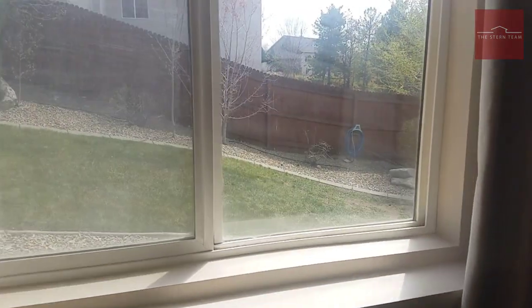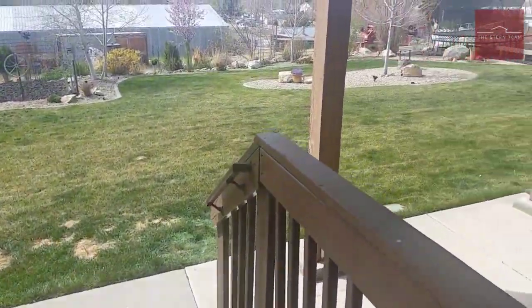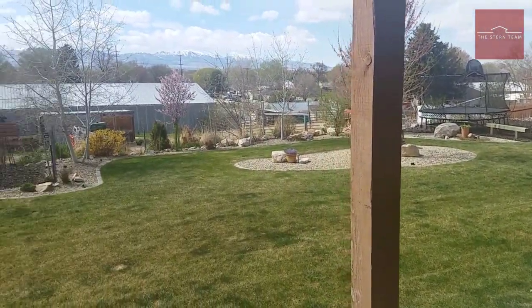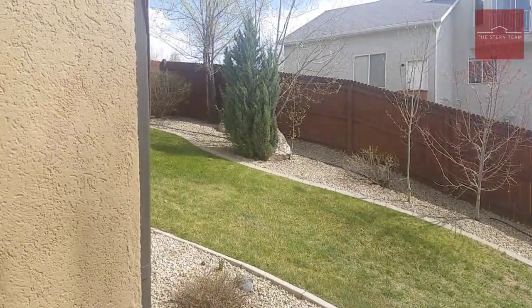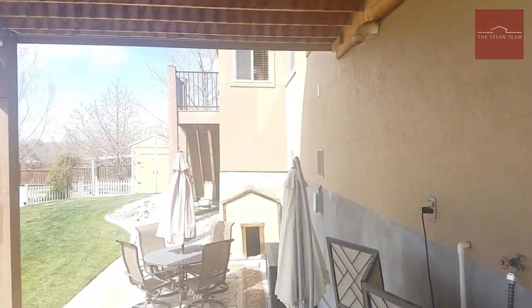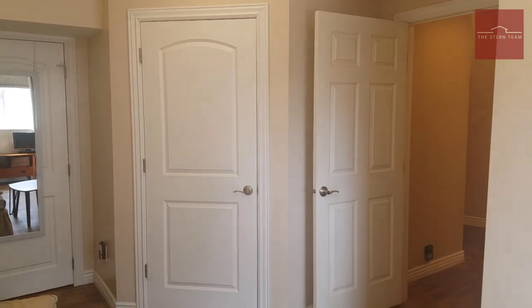We're day-lit — these basement windows are up and out of the ground. And here is our entrance to the backyard. Come right out into the backyard. You've got your patio, a fully fenced yard, and a drip system over in the flower beds and garden as well. Guys, there's still more to this home — it just kind of keeps on going.